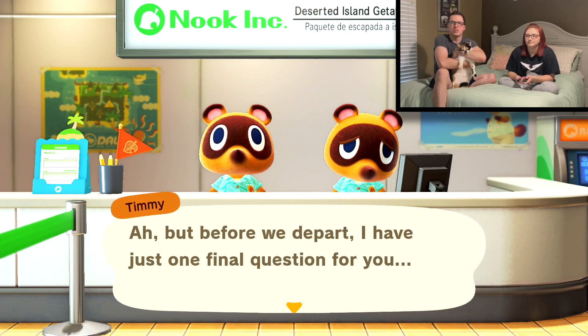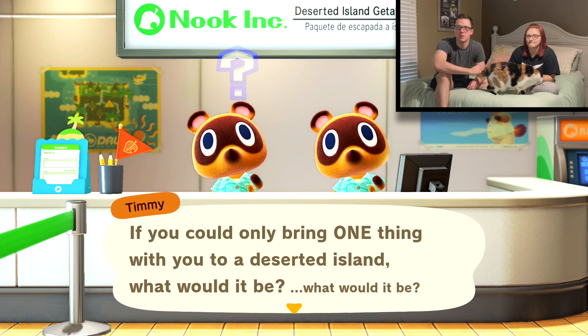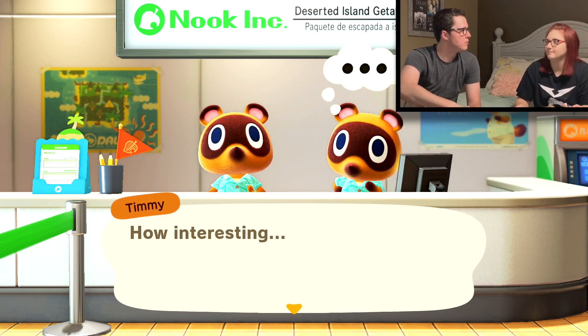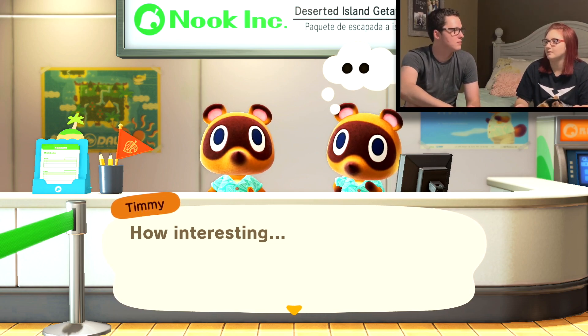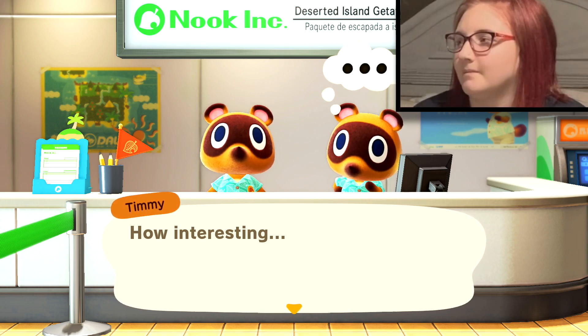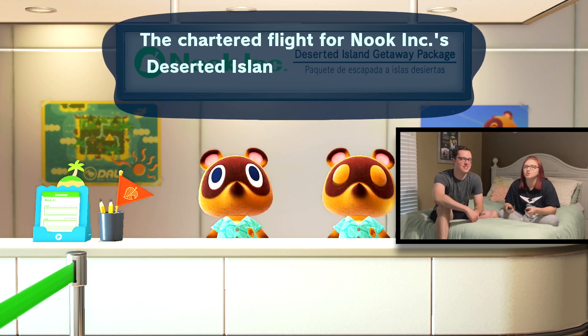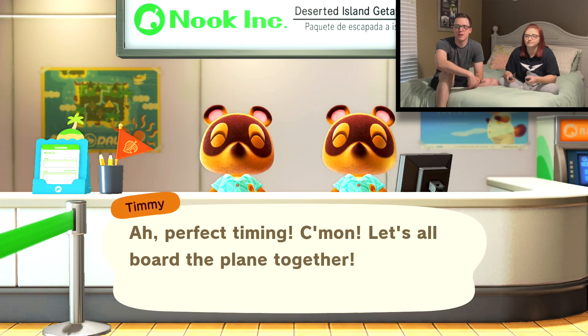But before we depart, I have just one final question for you. Why does he look so sad? 'If you could only bring one thing with you to a deserted island, what would it be?' A sleeping bag, a lamp, some food, something to kill time. Easily food. What about a sleeping bag? If you have a full tummy, you don't need a sleeping bag. We could have got a tent or something. Instead we're just gonna have food. 'Nook Incorporated will fully cover all of your basic needs.' The chartered flight for Nook Inc.'s deserted island getaway package is ready. Come on, let's go on the plane together. We're boarding the plane. Good job, you're doing great. Proud of you.